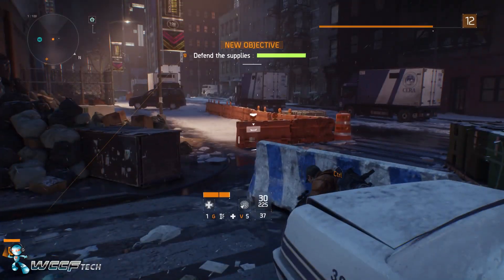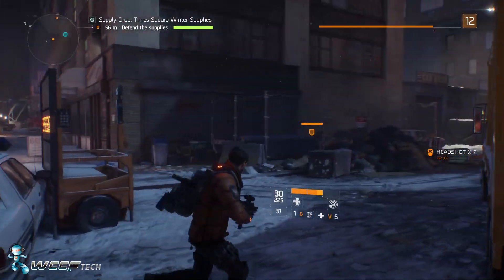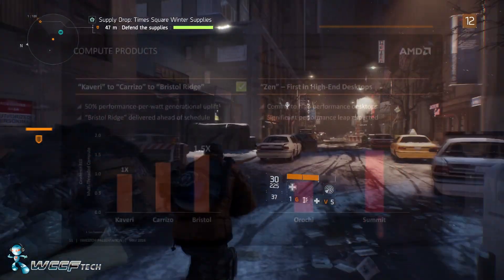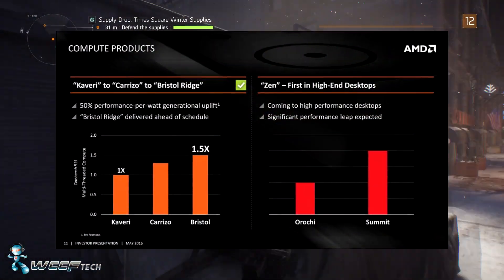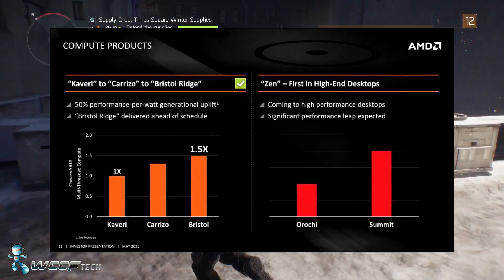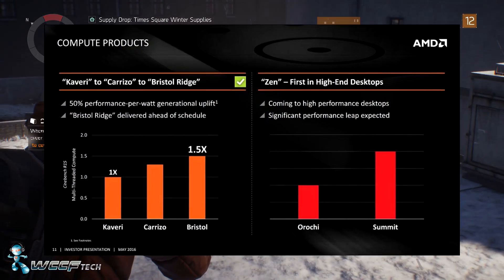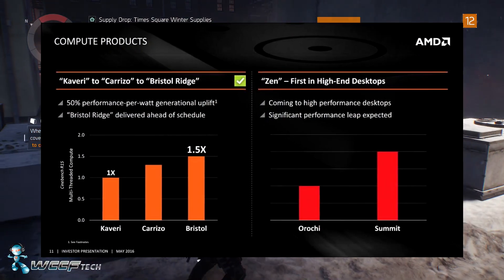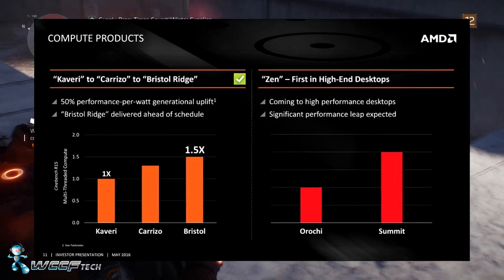The slide on screen pertains to compute products and specifically talks about Kaveri to Carrizo to Bristol Ridge in terms of performance. It states a 50% performance-per-watt generational uplift, and Bristol Ridge according to this is delivering ahead of schedule — which is good for the end user, the customer, and everyone else.